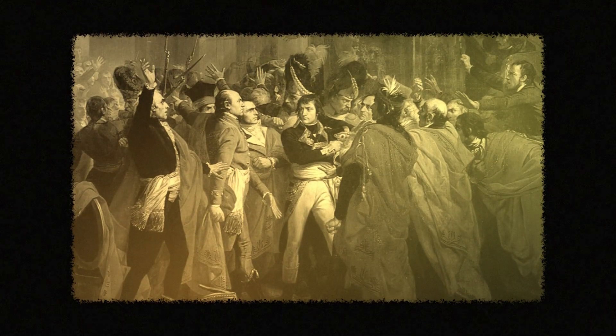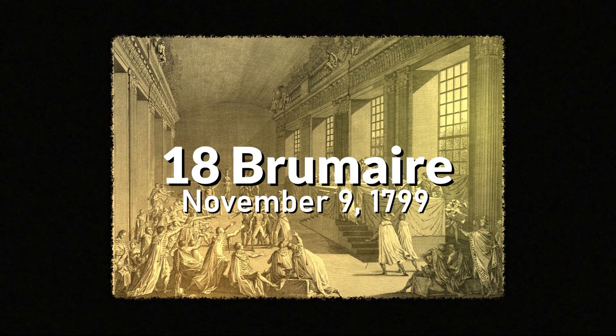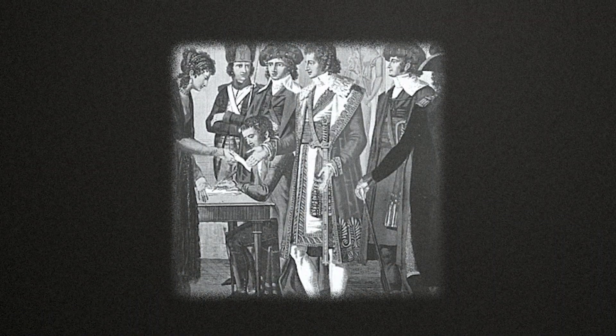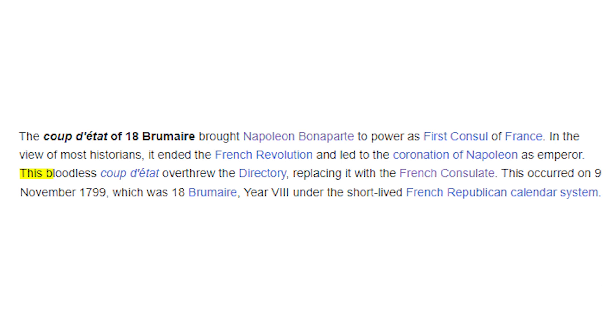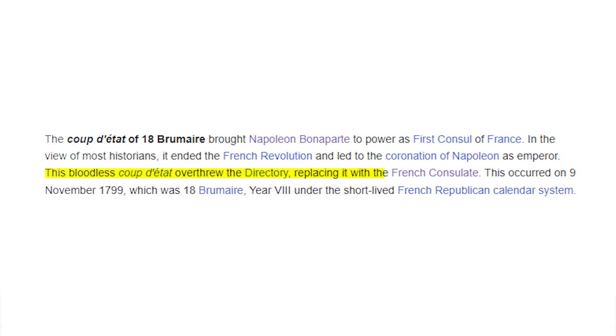It all happened during the coup of 18 Brumaire, a scheme executed on November 9th, 1799. The stakes are sky-high. They effectively caged the Directory, making it clear that resistance is futile. This bloodless coup d'état overthrew the Directory, replacing it with the French Consulate.